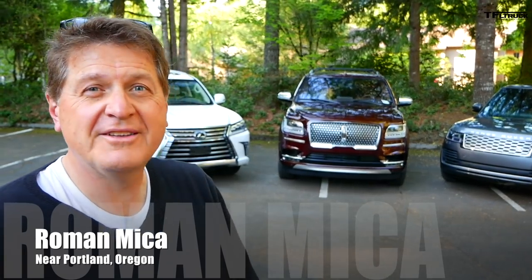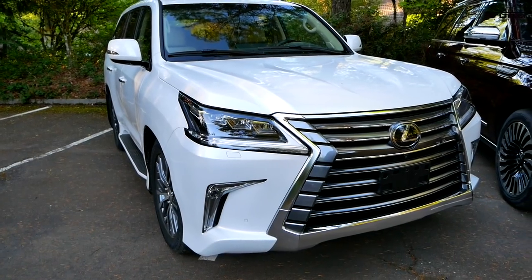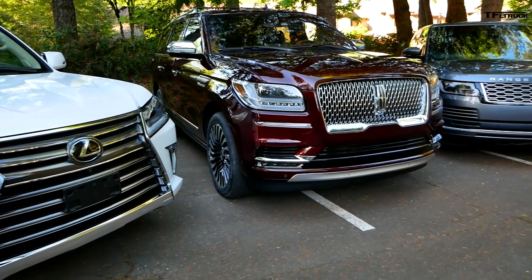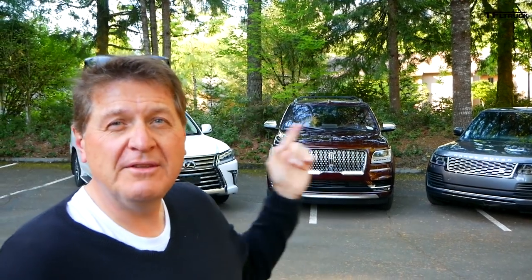Do you love XXL luxurious and super comfortable people-hauling trucks? If so, I've got three of the biggest and best right behind me: the brand new Lexus LX, the Range Rover with the diesel, and of course the brand spanking new Navigator. Coming up right now in the Fast Lane Truck, we're going to find out which of these bad-ass trucks is best.